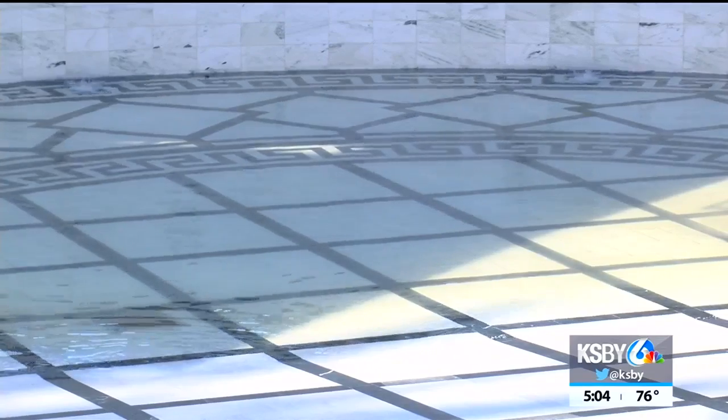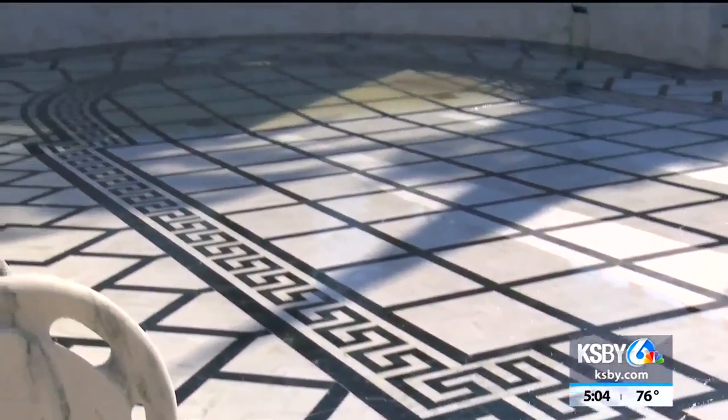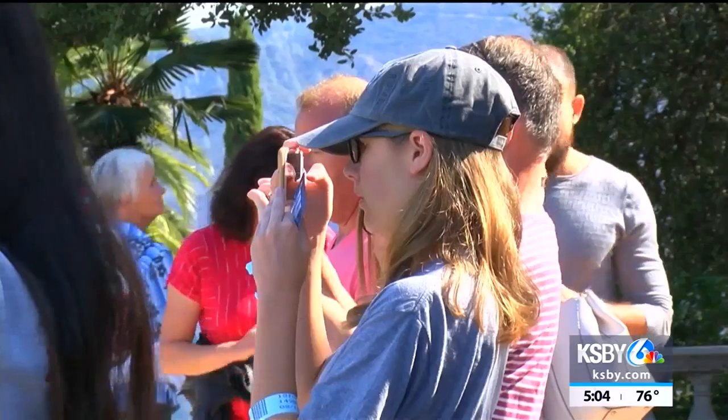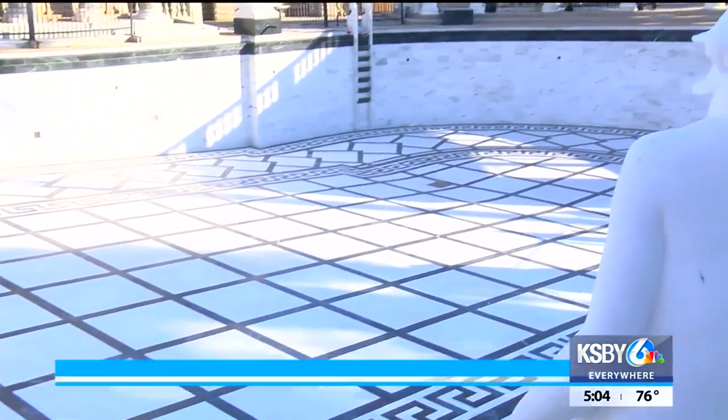I think it's spectacular to see the water going in and the amount of water that's needed to fill up that pool. The pool will hold 345,000 gallons of water. Tourists snap photos of the history before their eyes. It's just thrilling to be here, especially with the pool being filled.